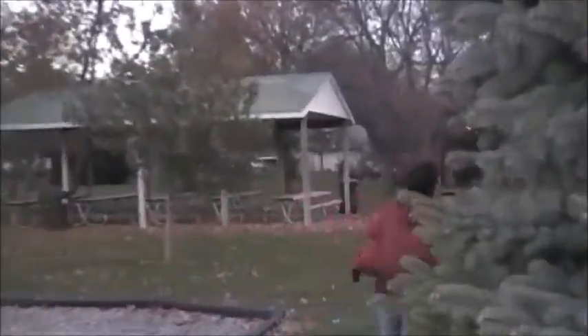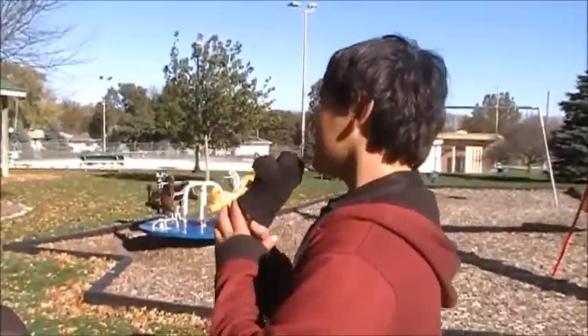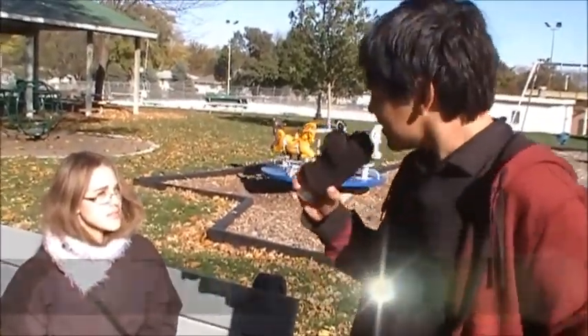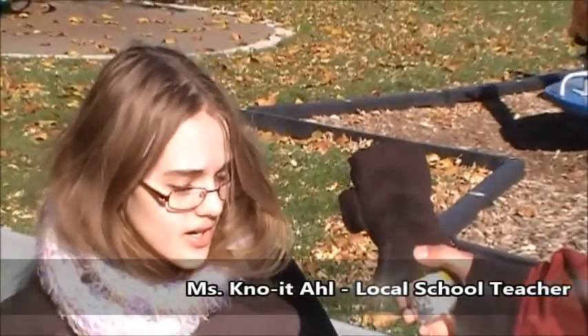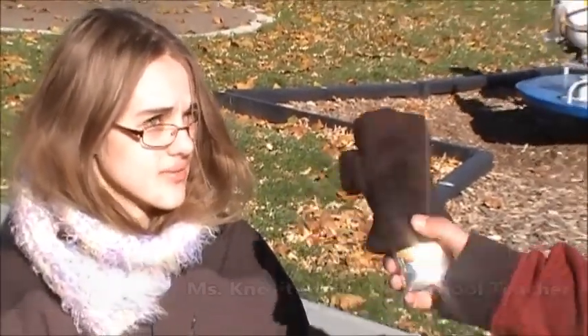Ma'am, ma'am, can I ask you a question or two? Certainly. All right. By what medium do you teach your students about the wonders of outer space? Well, we have three chapters in our unit covering the moon, the sun, and Earth. All right, makes sense.